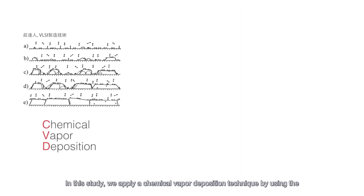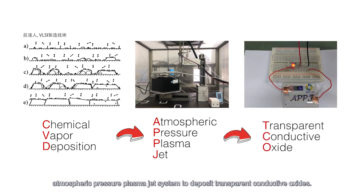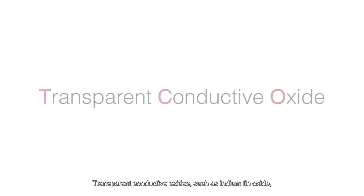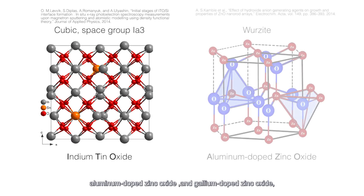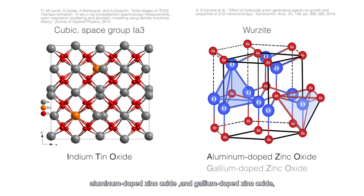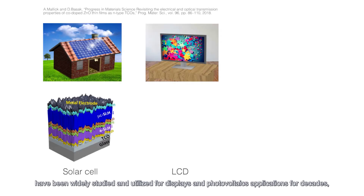In this study, we apply a chemical vapor deposition technique using atmospheric pressure plasma jet systems to deposit transparent conductive oxides. Transparent conductive oxides such as indium-tin oxide, aluminum-doped zinc oxide, and gallium-doped zinc oxide have been widely studied and utilized for display and photovoltaic applications for decades.